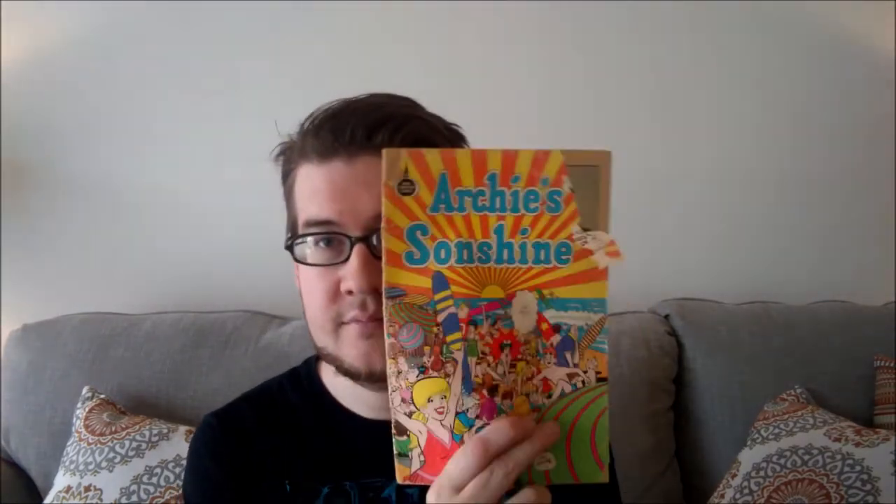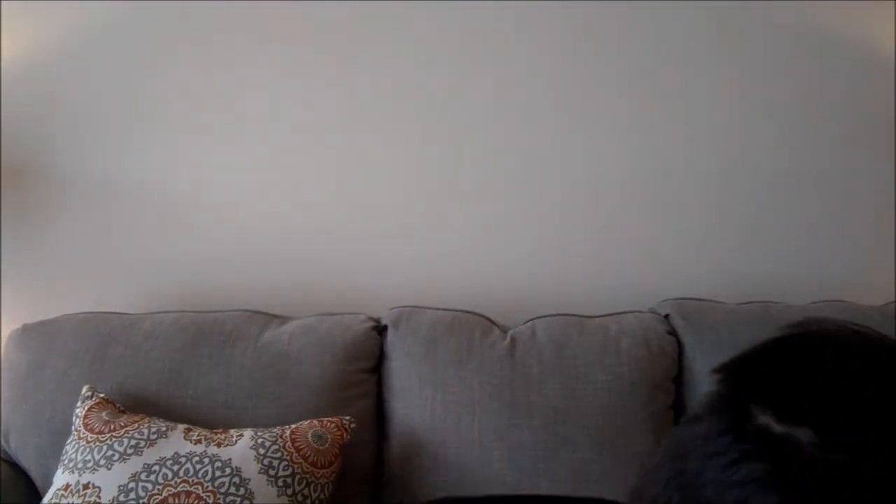Star Trek number 2, the DC series. Star Trek DC number 5. New Mutants number 5. I think a Christian comic without a cover, not sure what it is. We got Archie Sunshine — no number there. New Mutants 37. Invaders number 5 — Red Skull. Invaders number 26. Invaders number 32. Onto the next pile here, making good progress.